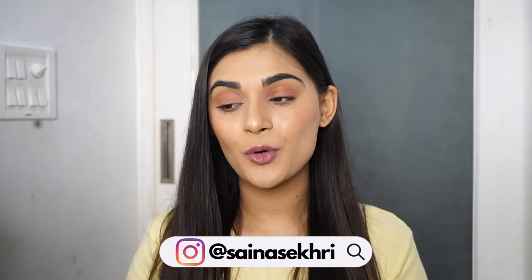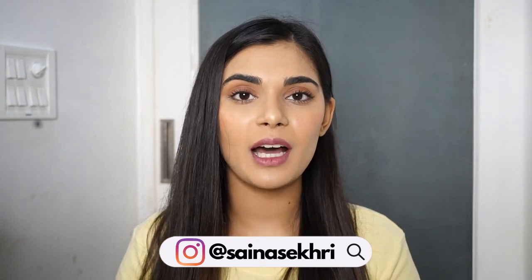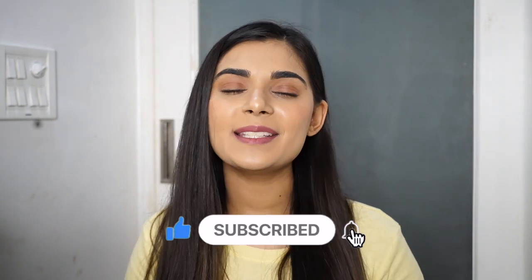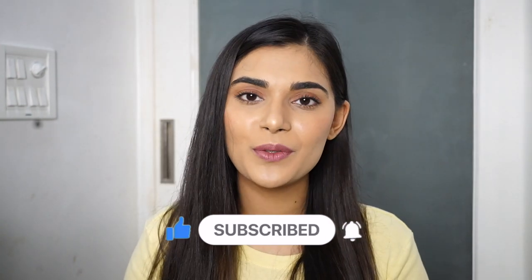So those were all my favorites of the month. Let me know which product you liked the most and which one you definitely want to try in the comment section down below. If there are products you want me to try so I can make a review for you guys, let me know. Hope you guys liked this video — make sure to share it with your friends and family, subscribe to my channel, turn on the notification bell, and I'll see you guys next time. Bye!